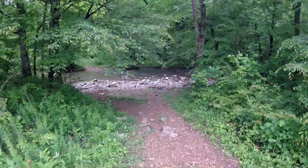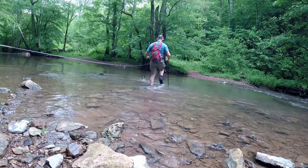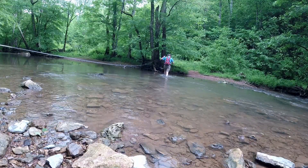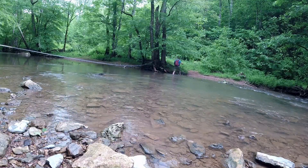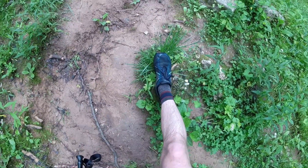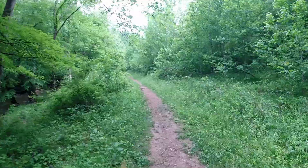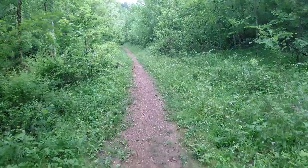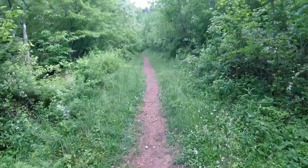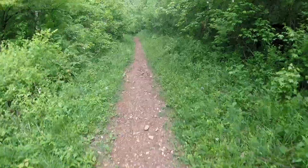Here we are at the first creek crossing. One thing you'll notice is I left my shoes on. I've seen people come through and take their shoes off — don't even bother. You're going to go out nine times to get to Window Cliffs and then come back, so you're going to cross the creek a total of 18 times. Don't even bother taking your shoes off.